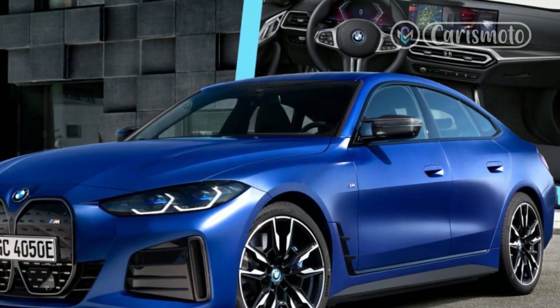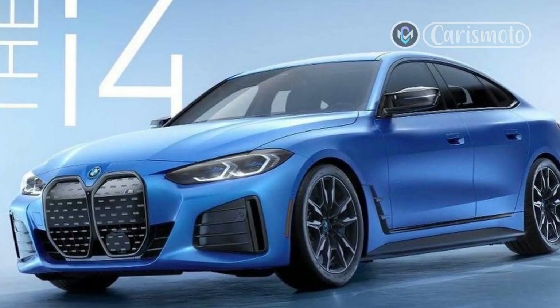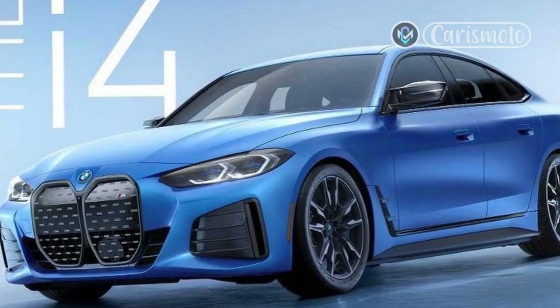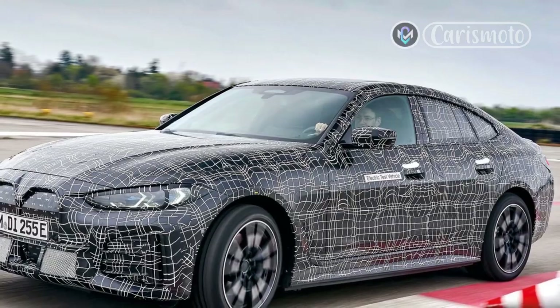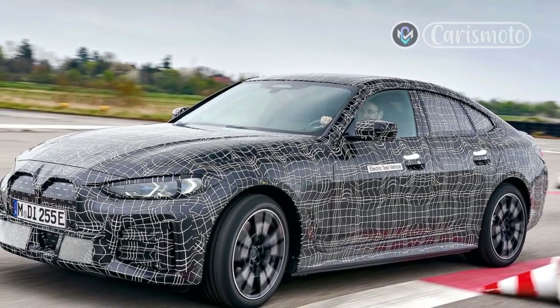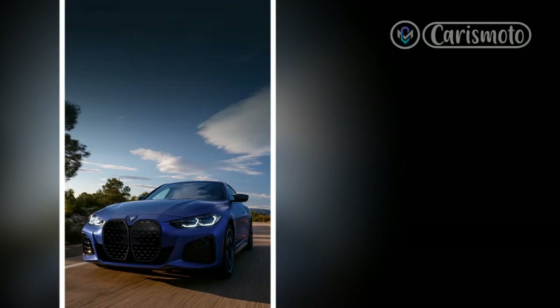The M50 model also gets adaptive M dampers, specially tuned anti-roll bars, and a front strut tower brace. The M50 comes standard with staggered 19-inch wheels and tires, but my tester had the high performance package that adds 255/35R20 front and 285/30R20 rear Pirelli P Zero PZ4 Elect summer tires.